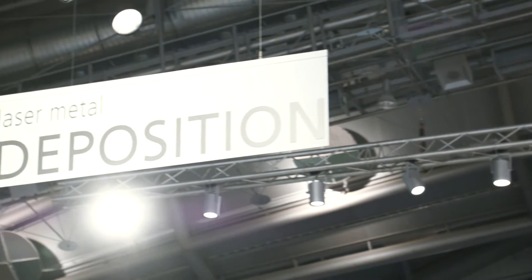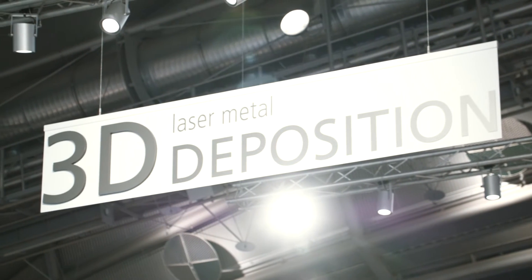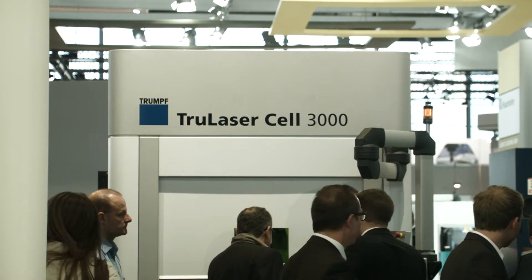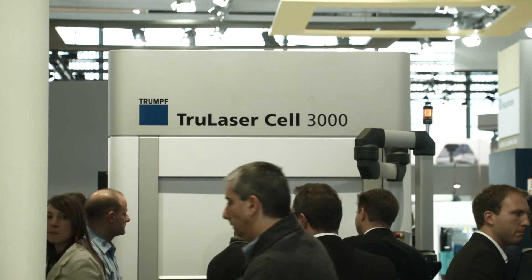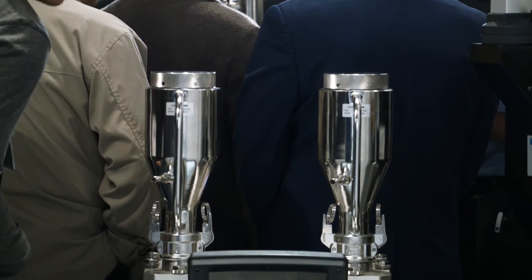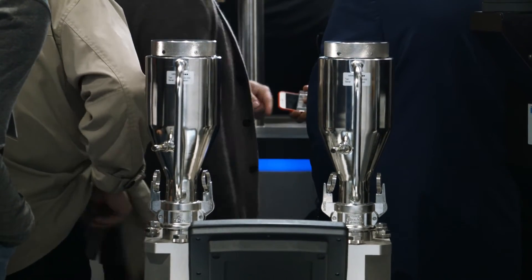In the laser metal deposition area, we already have machines on the market. We have today at the show the TruLaser Cell 3000 — a machine which has been produced a few hundred times.